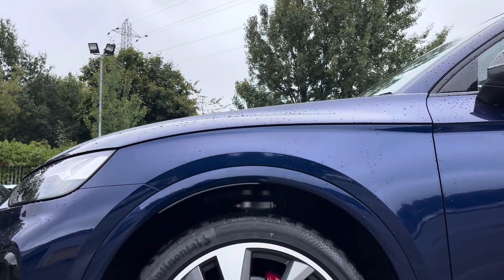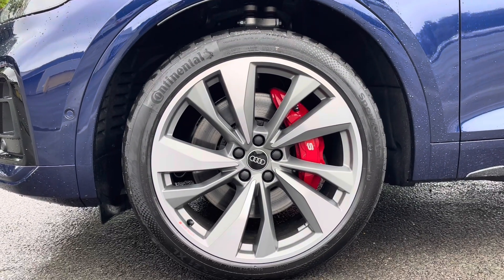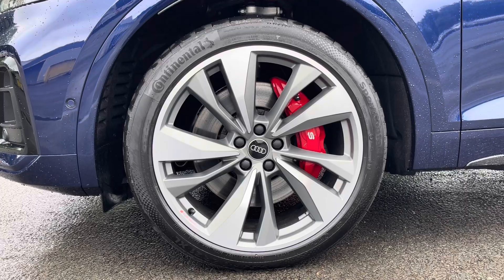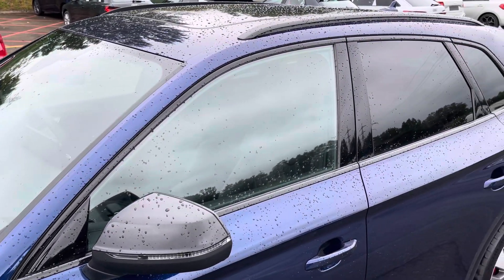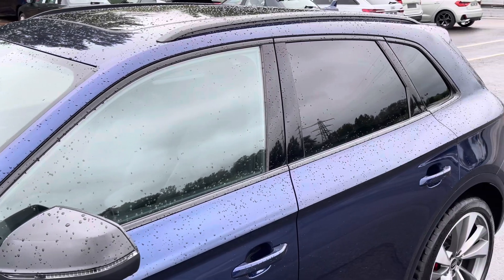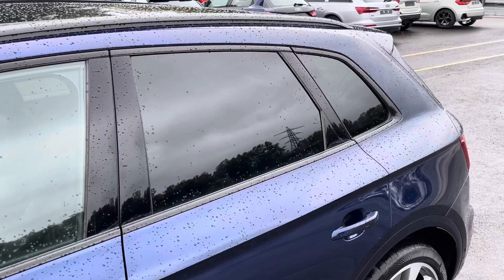Around the side we have the optional 21-inch 5 twin-spoke turbine design alloy wheels, with the optional red brake calipers, while there's black door mirrors, window trims, and roof rails for a sleek and stylish look, with the rear privacy glass ensuring extra security for your rear seat passengers.